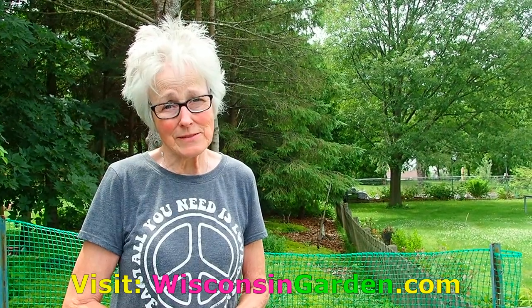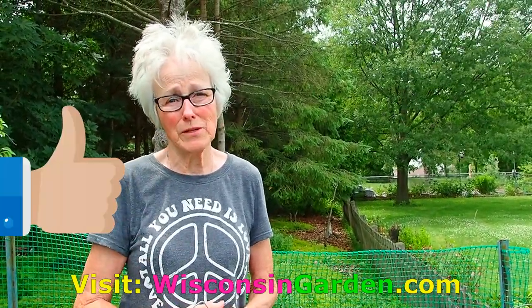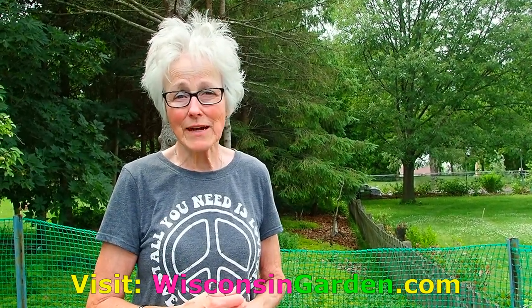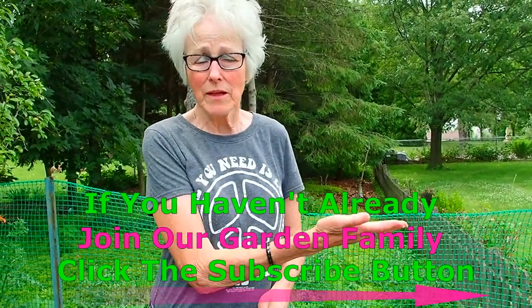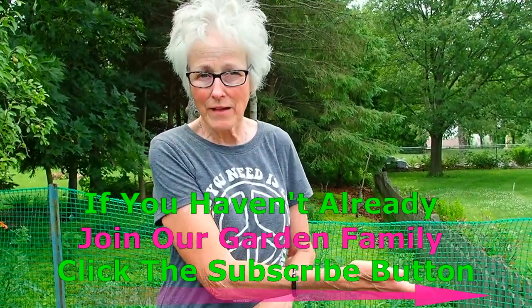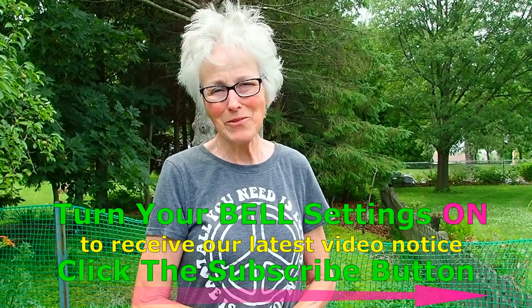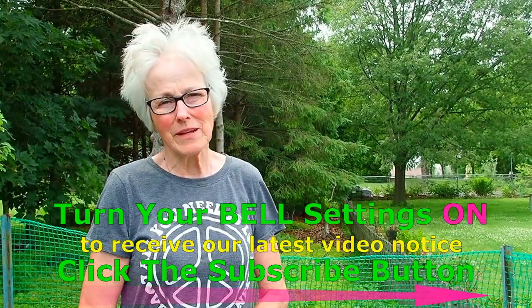Good luck getting your Canadian thistles out of your yard. If you enjoyed this video and perhaps learned more about Canadian thistles, please give us a thumbs up — we'd appreciate that. If you want to look at more of our informational and educational videos, please visit WisconsinGarden.com. If you'd like to become part of our garden family and aren't already subscribed, hit the subscription button and then the bell to be notified when a new video comes out. Thank you so much for watching, for your support and encouragement. Stay healthy, stay safe, stay cool!